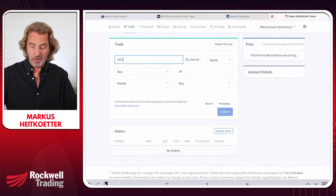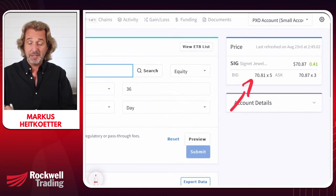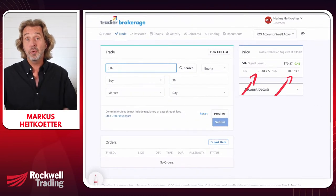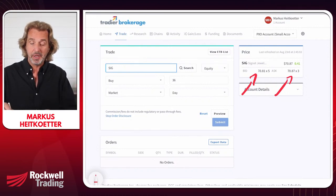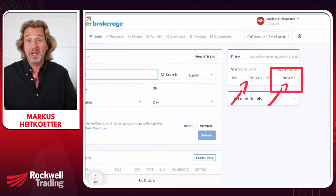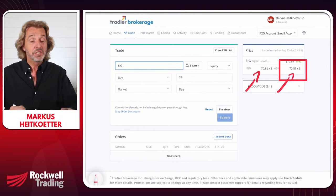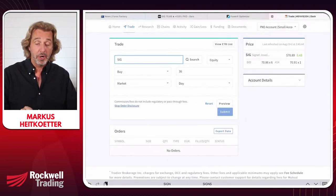A market order is an instruction to your broker to buy the stock at the asking price. Looking at SIG right now, there's the bid and there's the ask. If you enter a market buy of 36 shares, your trade would immediately be executed at the current ask price — in this example, $70.87. The advantage is you get filled immediately. The disadvantage is you have zero control over the trade price, other than watching the markets and waiting for the right moment.